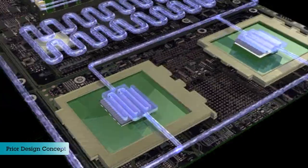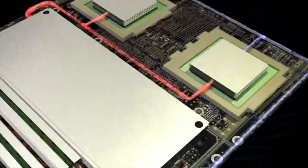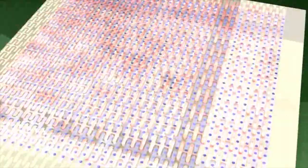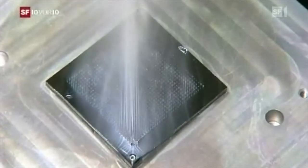SuperMUC achieves these remarkable energy savings by employing an innovative cooling technology which is inspired by the human circulatory system. Similar to how blood and oxygen are delivered throughout the body, micro-channel liquid coolers transport water directly to the processors and then carry away the heat.